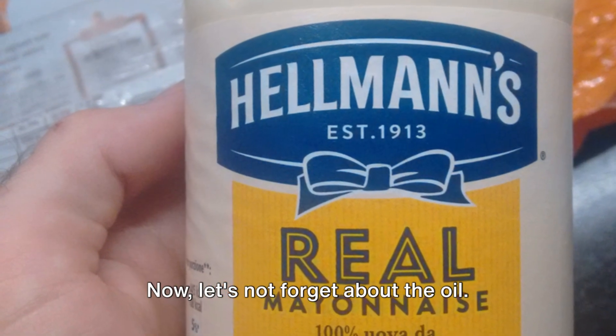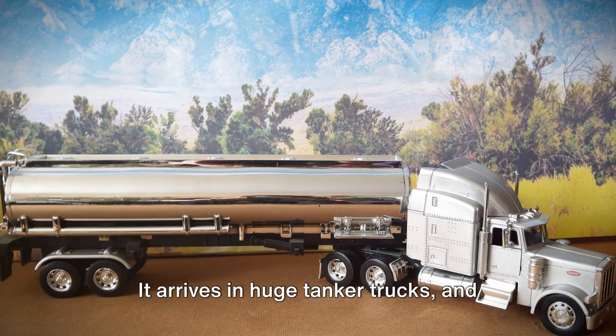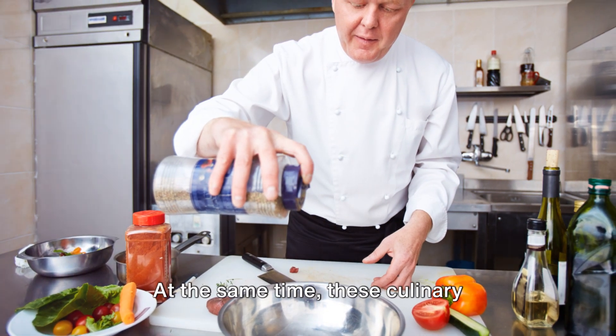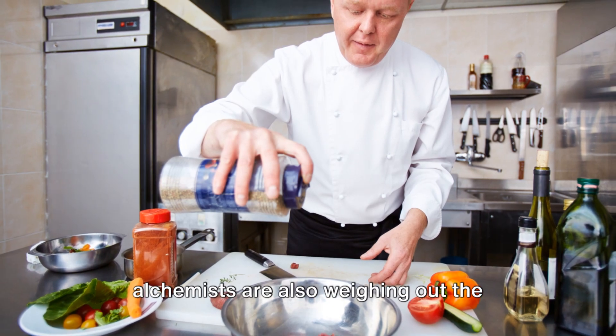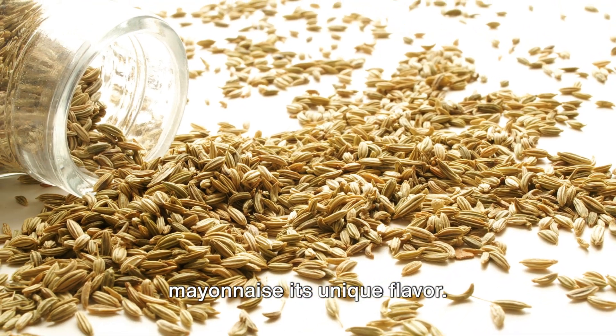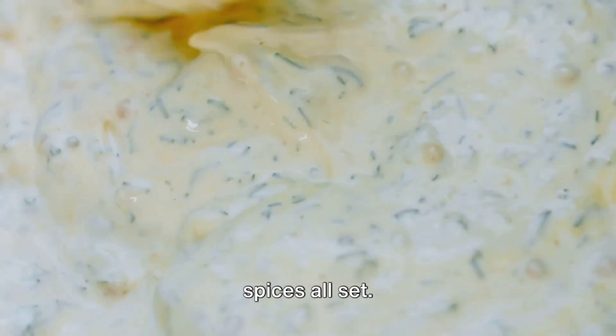Now, let's not forget about the oil — soybean oil to be exact. It arrives in huge tanker trucks, and workers transfer it to storage tanks with the utmost care. At the same time, these culinary alchemists are also weighing out the secret spice blends that will give the mayonnaise its unique flavor. So we've got the yolks, oil, and secret spices all set — but wait, there's more to this mayo tale.